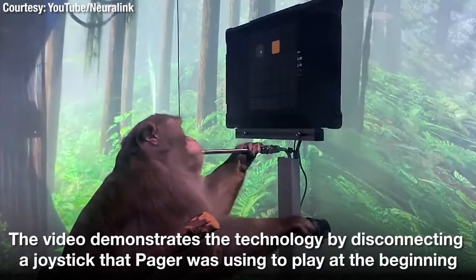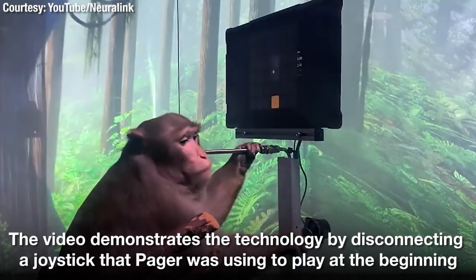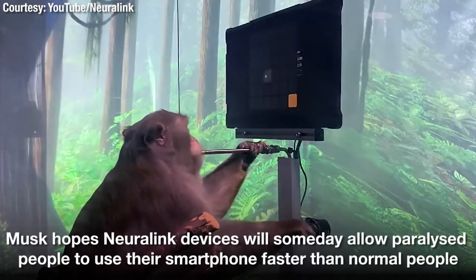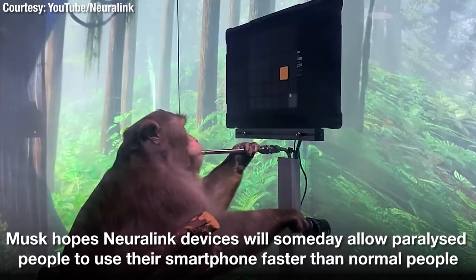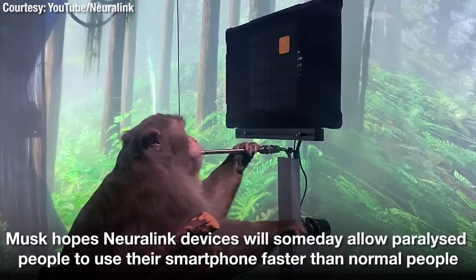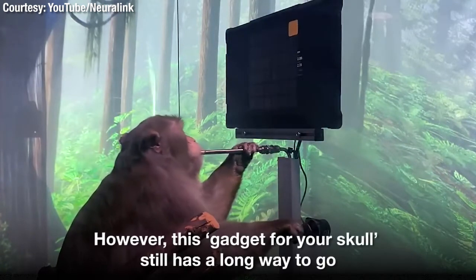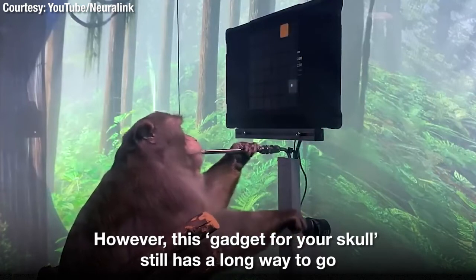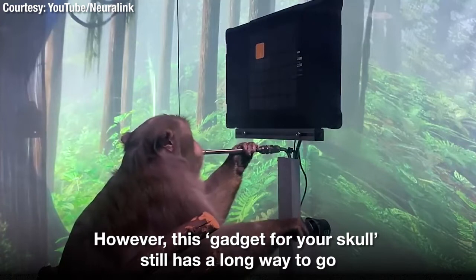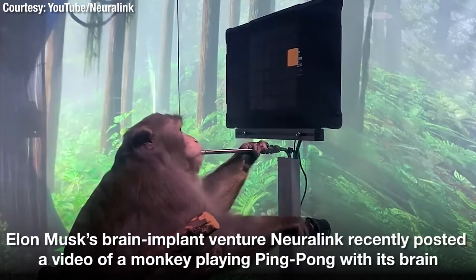The links record from more than 2,000 electrodes implanted in the regions of Pager's motor cortex that coordinate hand and arm movements. Neurons in this region modulate their activity with intended hand movement. For example, some might become more active when he moves his hand up and others when he moves it to the right. By recording from many neurons and feeding their activity into a decoder algorithm, we are able to predict Pager's intended hand movements in real time.